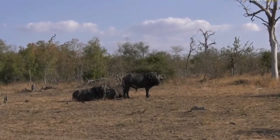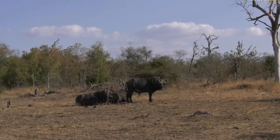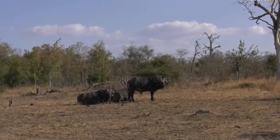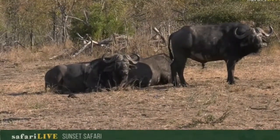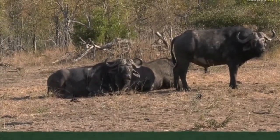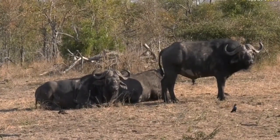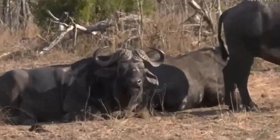Dagga comes from a Zulu word meaning mud. These big Buffalo Bulls often like to wallow in mud — they roll around and basically cover their skin with mud. It helps protect their skin, cool them down, and gets rid of ticks and fleas that sit on them. That's why they have the name Dagga Boys.